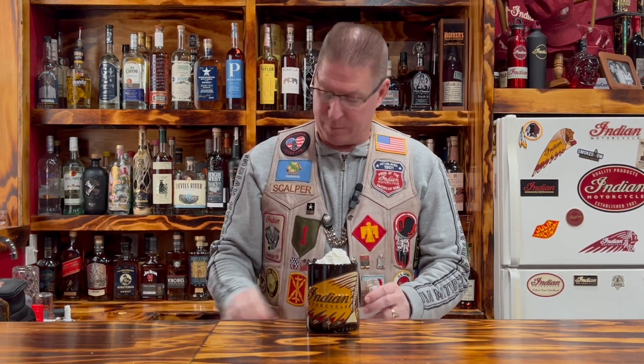And then to top it off, take a little bit of nutmeg. I'm not going to try to reach in there to grab a pinch; we're just going to sprinkle a little nutmeg on top. Just like that. And bam, you got yourself a Nutty Irishman.